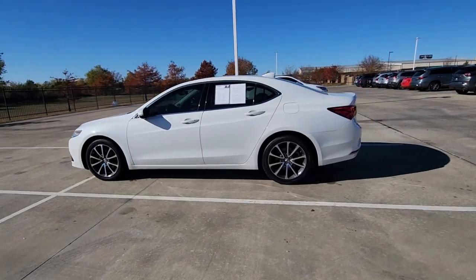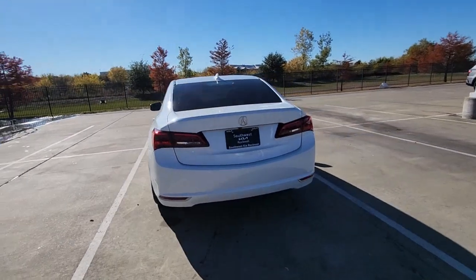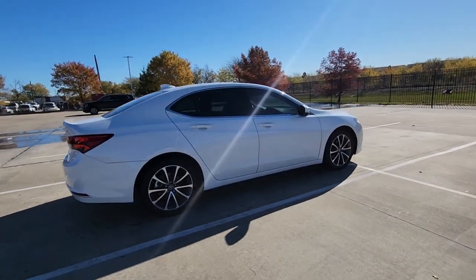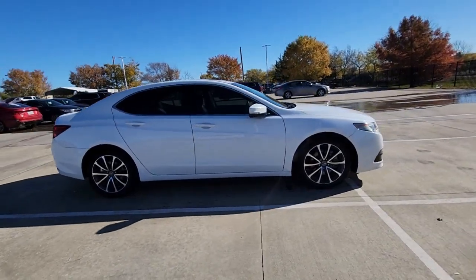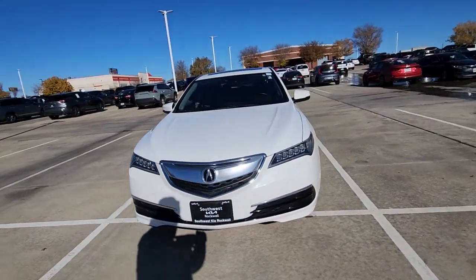Get a feel for the 2016 Acura TLX. With less than 60,000 miles on the odometer, this vehicle stands out from the rest. What do you get when you take luxury, add sports styling, and inject it with high-performance engineering? The TLX.